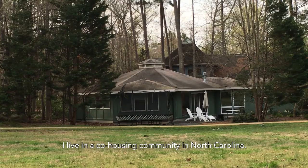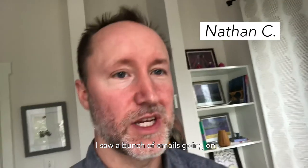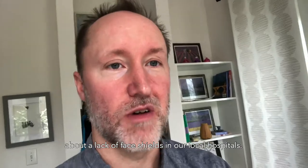My name's Nathan. I live in a co-housing community in North Carolina. I came home from work one night and saw a bunch of emails going on about a lack of face shields in our local hospitals.